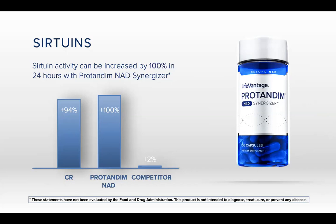Protandim NAD activates this in your body — not supplementing, activating it in your body. So your body does the work. It's flipping the switch, and your body's going to go back to work like it did when you were younger. That 100% increase in 24 hours is just huge. This slide is a great visual showing the difference between supplementing and what activating your own body systems can do for you.